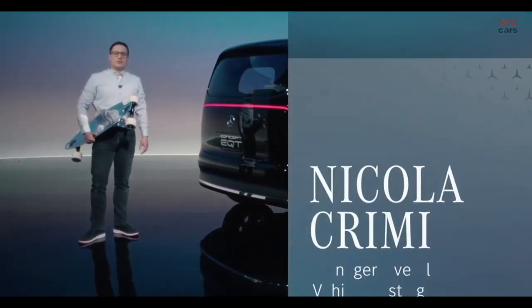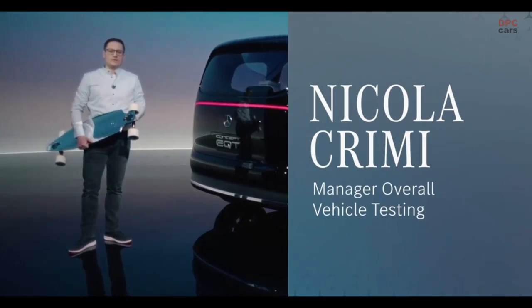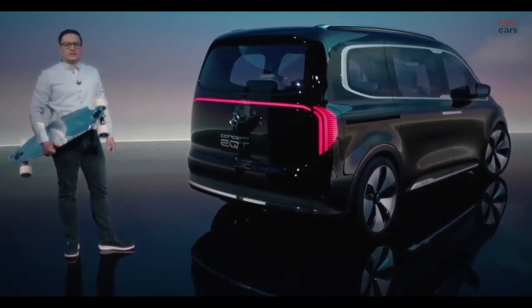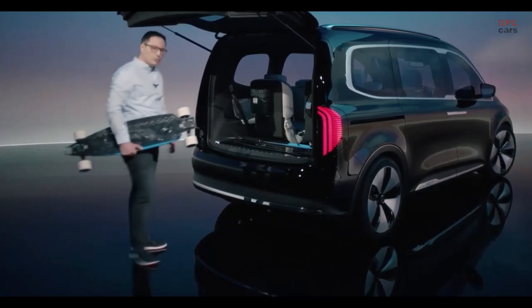How cool is that? Anyone who ever skateboarded wants to be as cool as Tony. And as we have seen, he also has good taste in cars. Of course it's really handy to be able to charge your electric longboard in the boot.